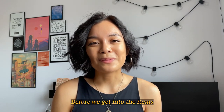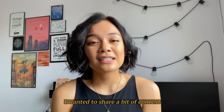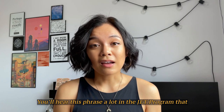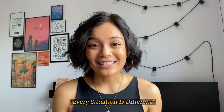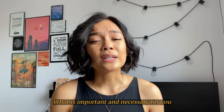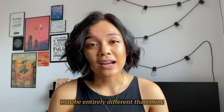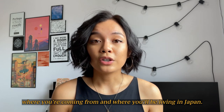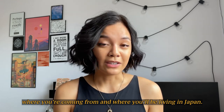Before we get into the items, I wanted to share a bit of context about my current situation. You'll hear this phrase a lot in the JET program that every situation is different. What is important and necessary for you may be entirely different than mine, and it's going to be based on where you're coming from and where you'll be living in Japan.